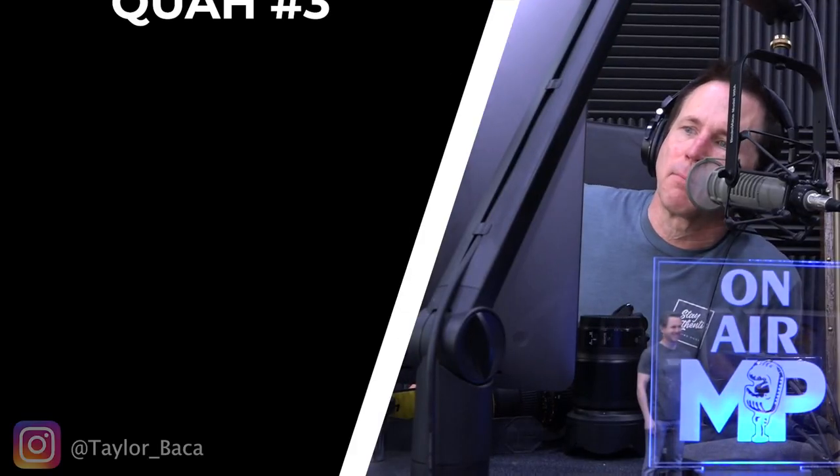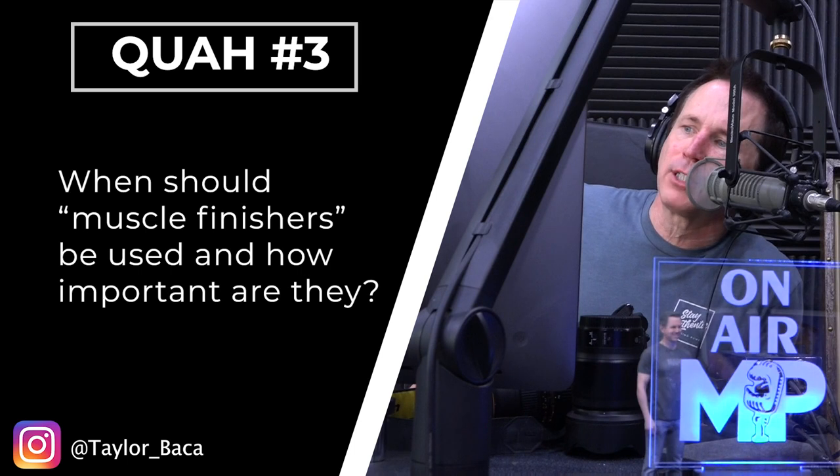The next question is from Taylor Becca: when should muscle finishers be used and how important are they? Muscle finishers are bodybuilding jargon — exercises you do at the end of a workout to give you a better pump. They typically are isolation exercises, cable exercises, and machines. For chest, a finisher would be like a cable crossover; for delts, a lateral raise; for biceps, as many reps as possible. It's just to squeeze more blood into the muscle.